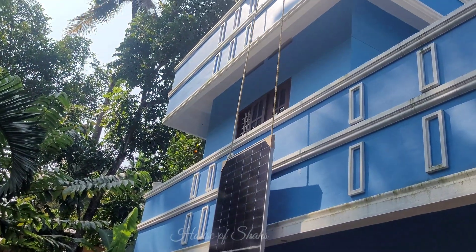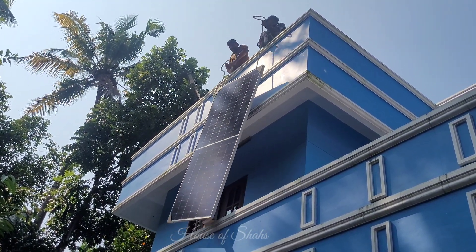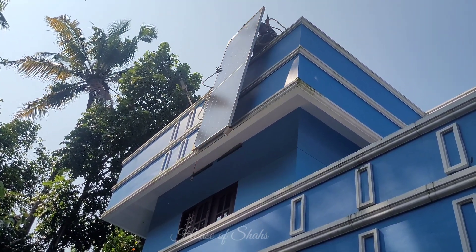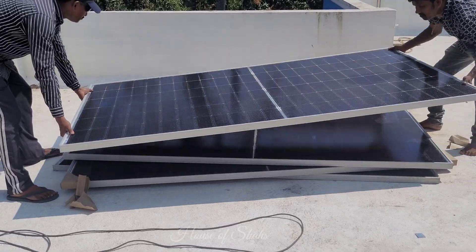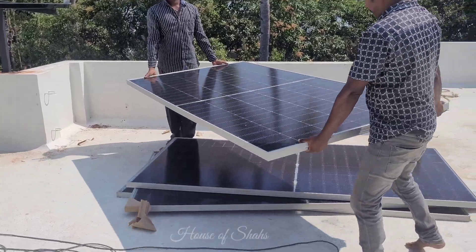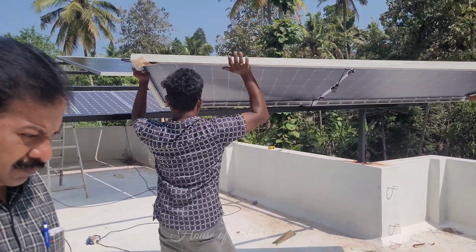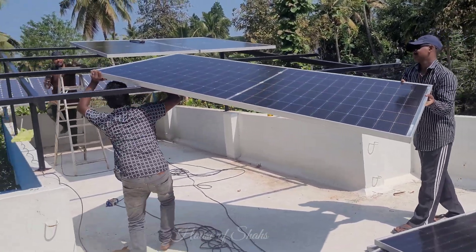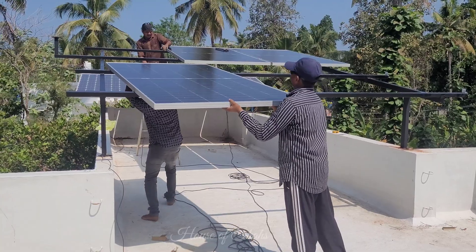We choose the power of solar panels depending on the electricity we consume. Here we chose 3 kilowatt panels as our electricity bills went up to around rupees 5,000. The speciality of these panels is that they are mono PERC half-cut bifacial top-tier solar panels.